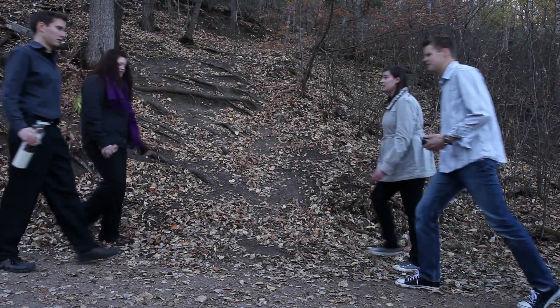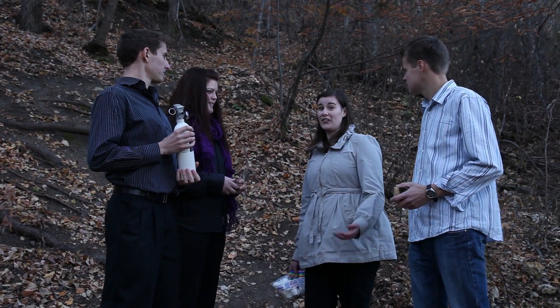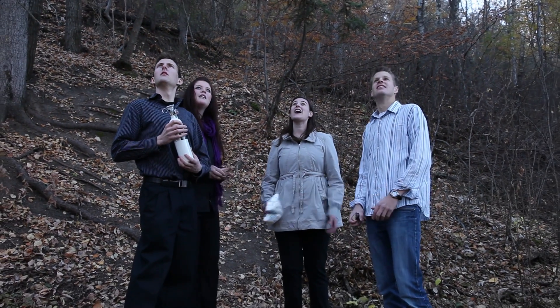Hey, guys. Any luck? Not really, just a few things. Yeah, I really don't know how we're going to get out of here, though. Wait, what's that noise? I think it's a helicopter. Oh my gosh, you're saved! Look!